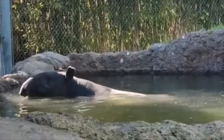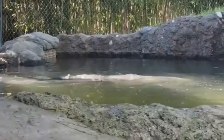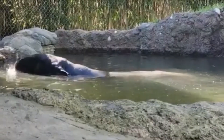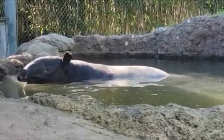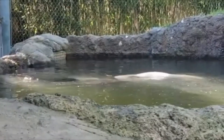Hey there, nature lovers! Welcome back to the channel where we explore the weird, the wild, and the wonderfully wacky creatures of our planet. Today, we're diving into the world of one of Southeast Asia's most underrated celebrities, the Malayan Tapir. Think of it as a panda, a pig, and an elephant all rolled into one — but with a fashion sense that says, 'I woke up like this.'